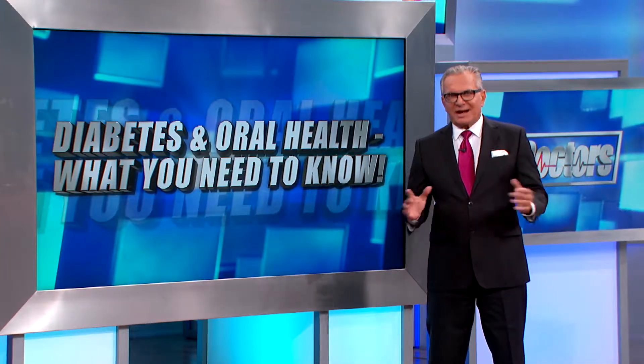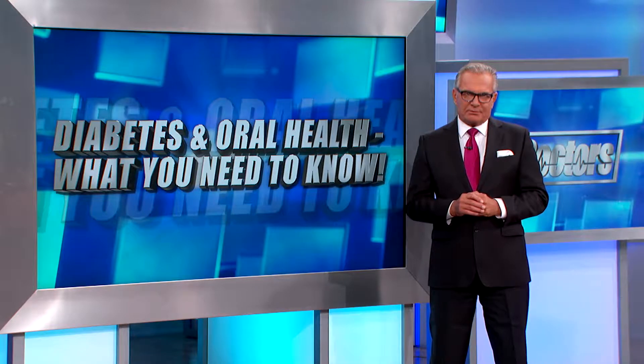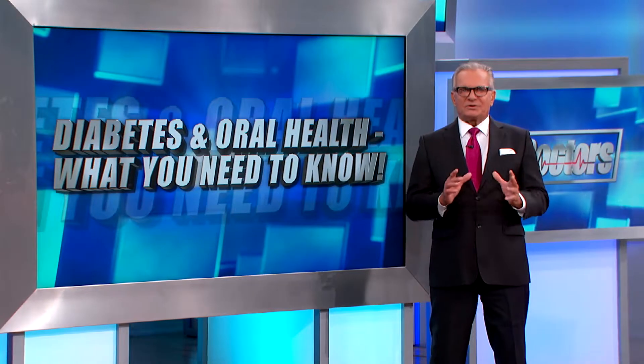29 million people in the United States are living with diabetes, and it can affect every part of your body. It also takes a toll on the health of your mouth. This viewer wants to know what to do about it.